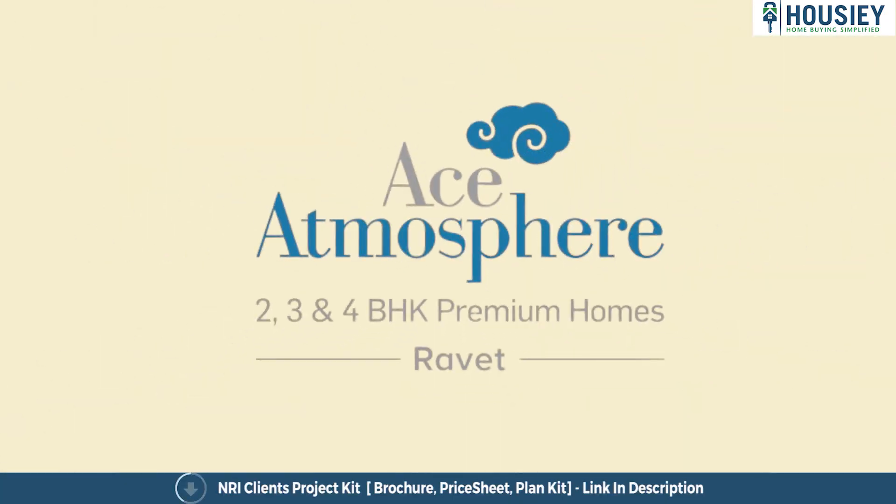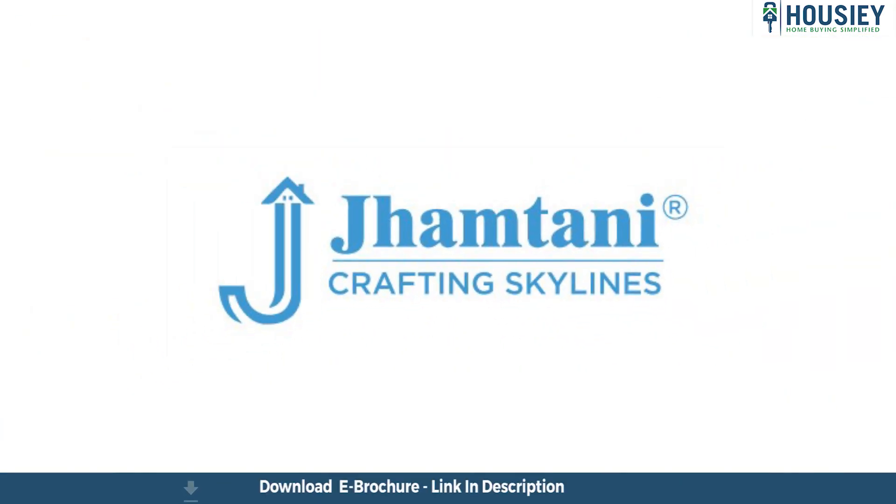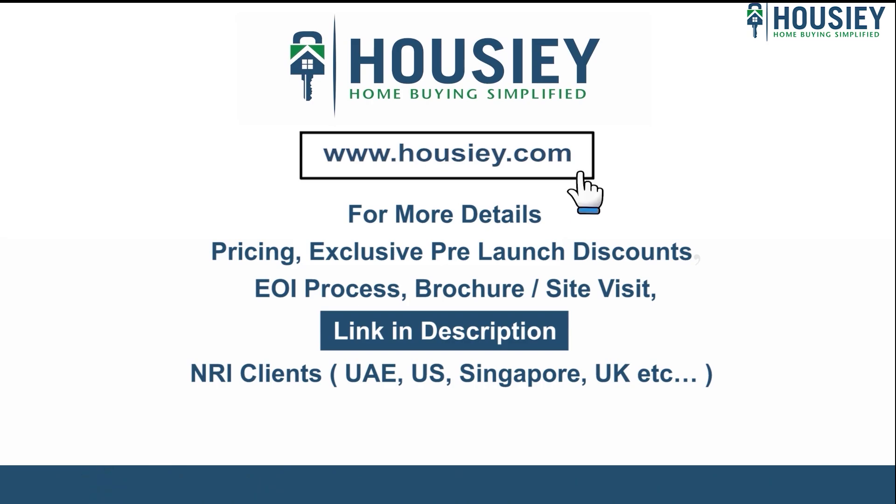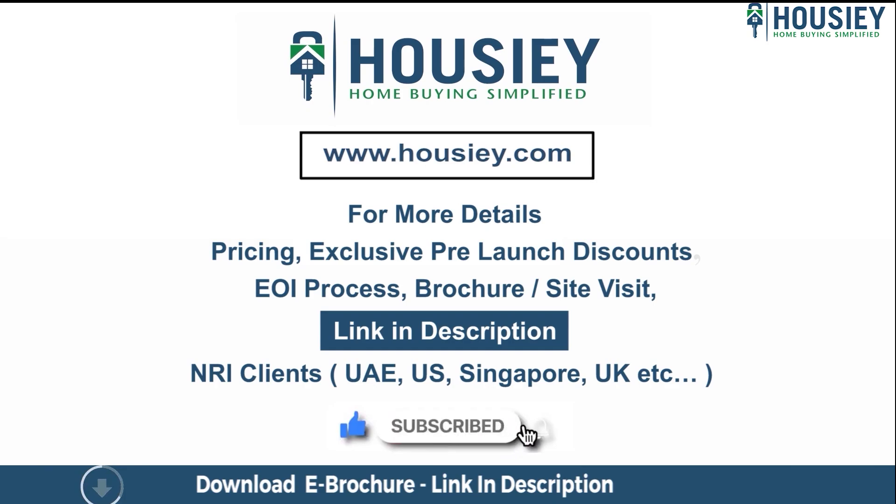This was the project overview of Ace of Atmosphere located in Ravet, Pune by Jamtani Group. If you have any queries related to the project like pricing, exclusive pre-launch discounts, EOI process, brochure, or you want to do a site visit, you can click on the link mentioned in the description.